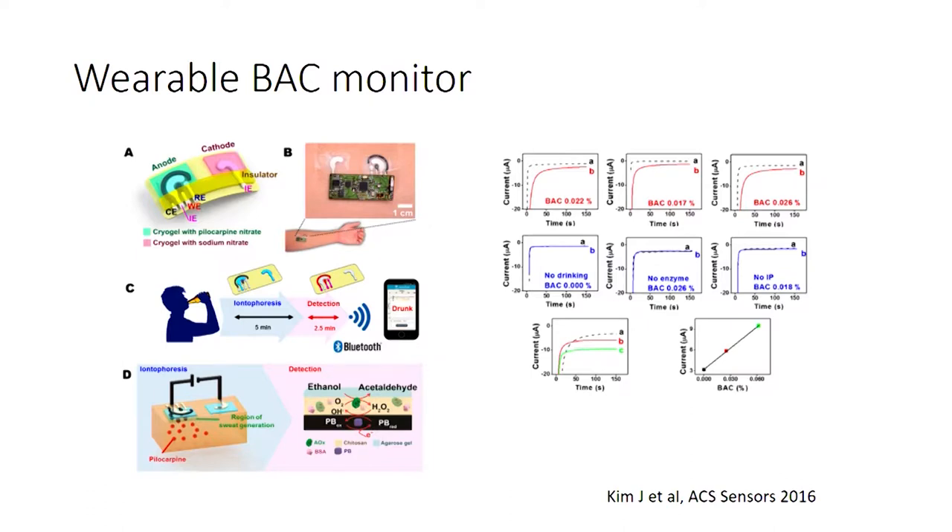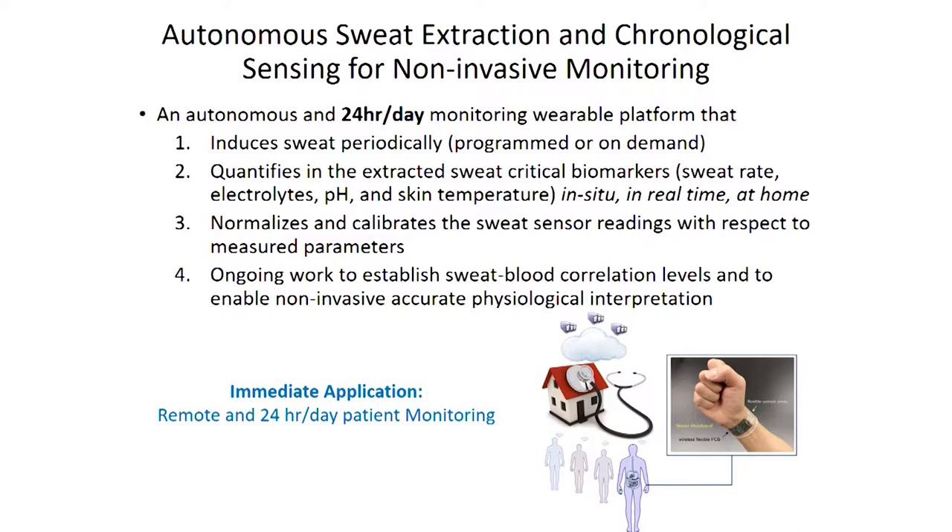There's been an explosion in what we call the sweatomics field. People are calling about ideas to measure many different things, from proteins to small molecules and even drugs — not just alcohol but opioids could be monitored through sweating. We wanted to take diagnostics to the next level: given our clinical trials showing sweat chloride can be a powerful biomarker, can we use it for real-time monitoring over prolonged periods? Next-generation devices are looking at inducing sweat periodically, either programmed or on demand, so we can send a signal at midnight to check sweat chloride levels.